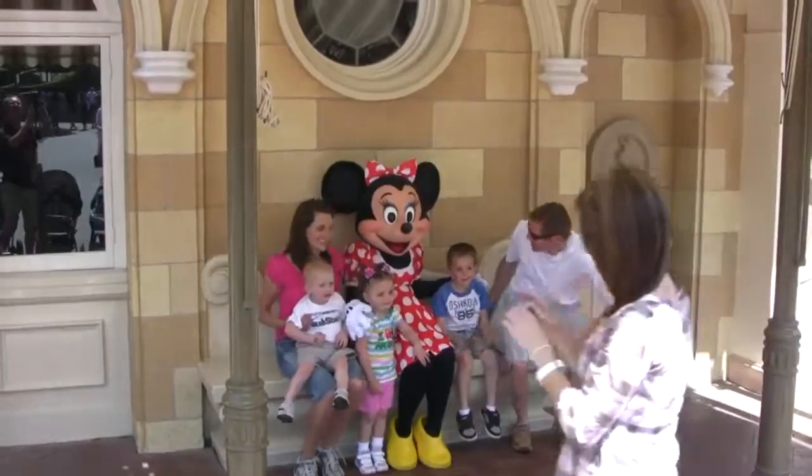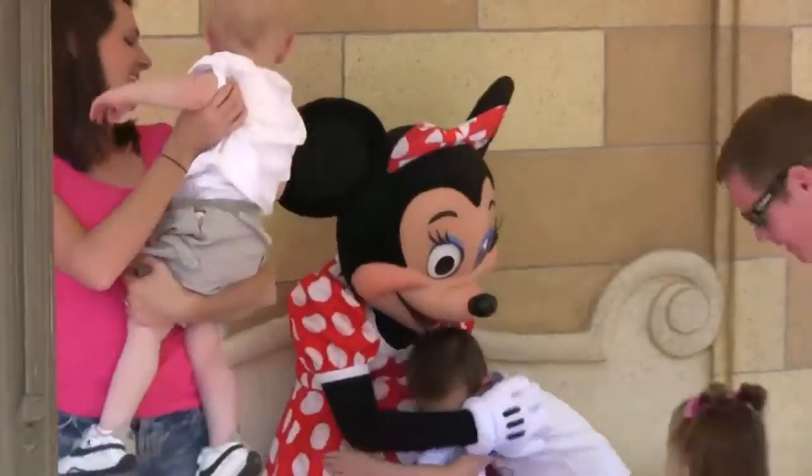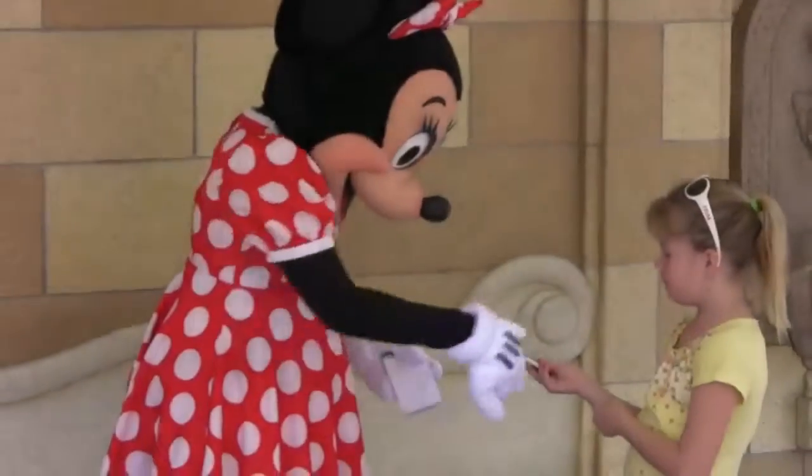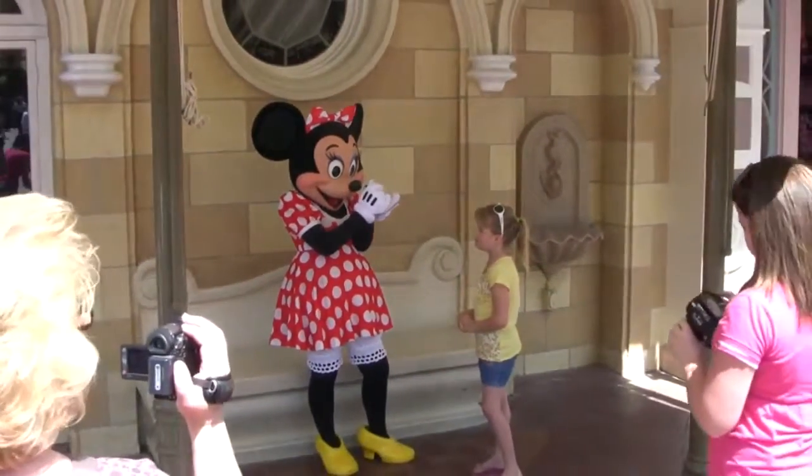Minnie Mouse loves to pose for pictures and sign autographs near the park entrance. Later, go to Toontown and visit her house, where you can see her fridge stocked with every type of cheese known to a mouse. You can also have breakfast with her and her friends at the Plaza Inn.